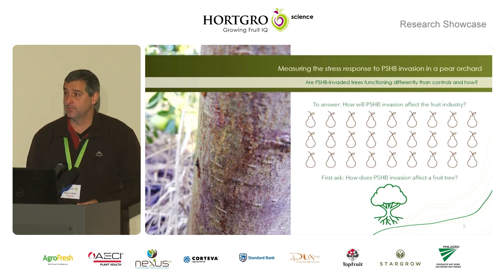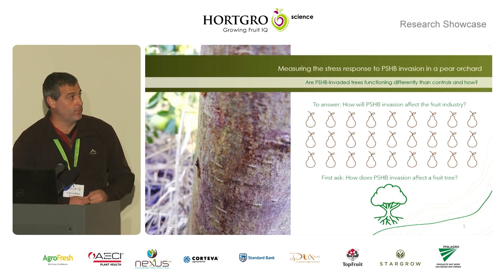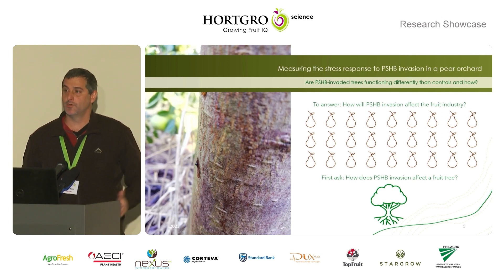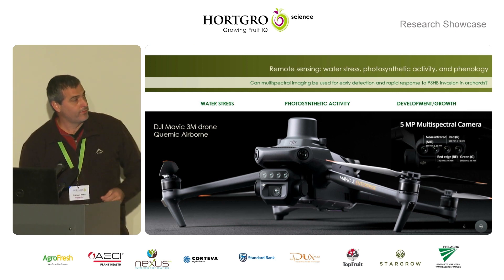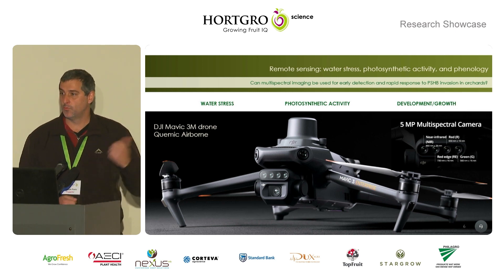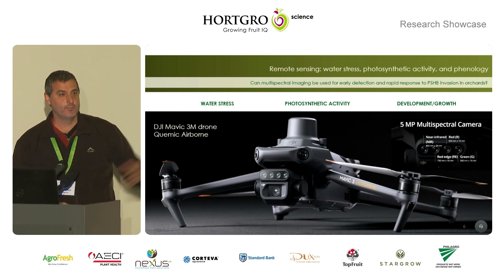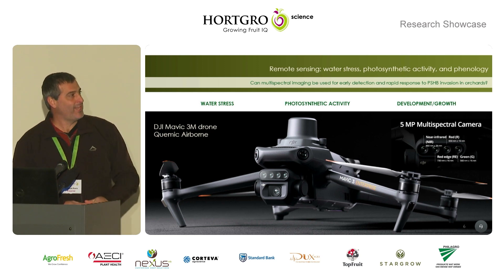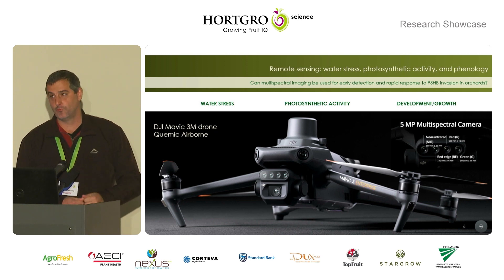We're also looking at the impact of these beetles on tree physiology. If you want to know what's going to happen to an orchard, the best place to start is to look at individual trees. We're going to try to do that in two ways. We were approached by a company — this is something new that we haven't discussed — that has really good technology, good sensors and cameras, and they've generously offered to do this for free.